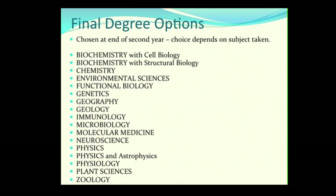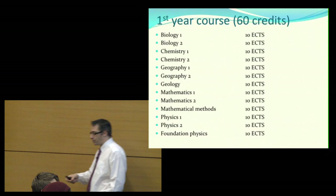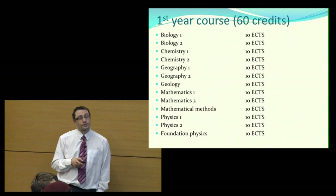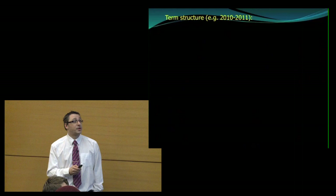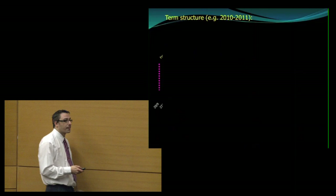Once you choose your specialisation, you spend third and fourth year focusing on and really getting to grips with that particular discipline. Having said that, what you choose in the first two years does have some impact on your options, and I'm going to explain a little about that impact now. Each year is composed of 60 credits, and in first year there are modules of 10 credits each.